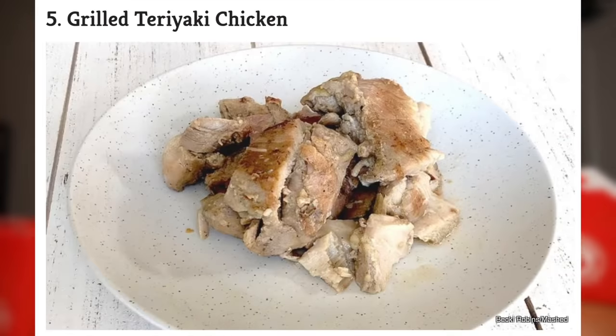Let's see if this next item is going to be redeeming. I think so, because personally I think Panda Express does the teriyaki chicken game very well. I remember when I was in high school and they first came out with teriyaki chicken, I was in love with it. Obviously, the teriyaki chicken is worth it.